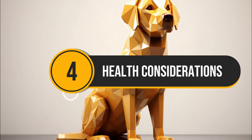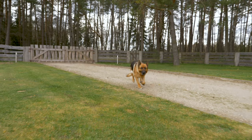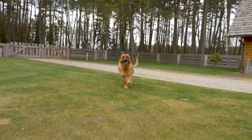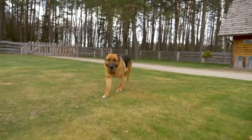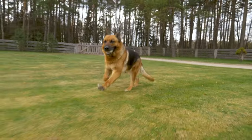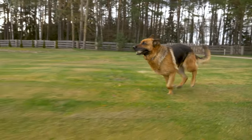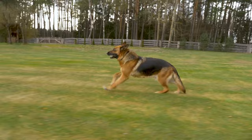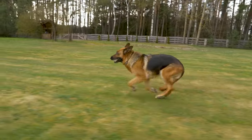Number 4: Health Considerations. German Shepherds can suffer from painful joint conditions that limit mobility — responsible breeders screen for these. They are also susceptible to a progressive neurological disease affecting mobility, where genetic testing can help assess risk, and a life-threatening stomach condition requiring immediate veterinary attention.